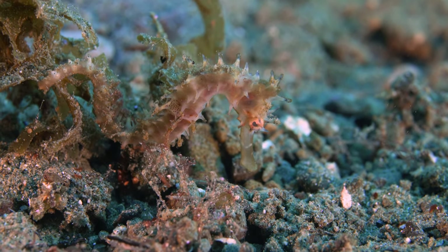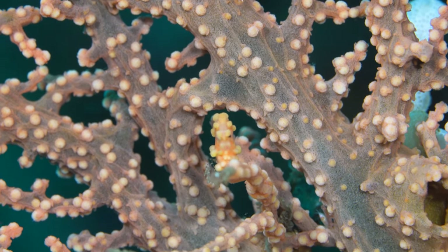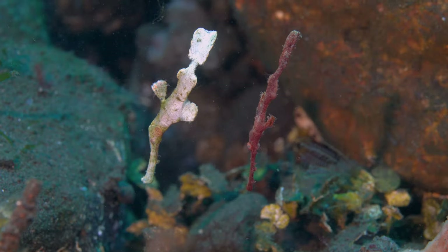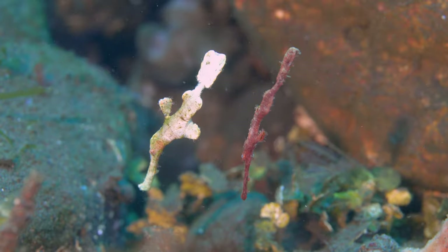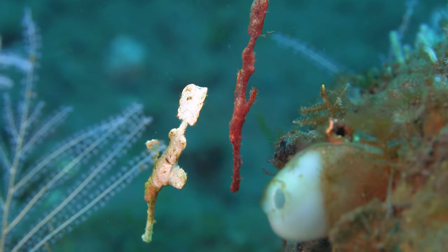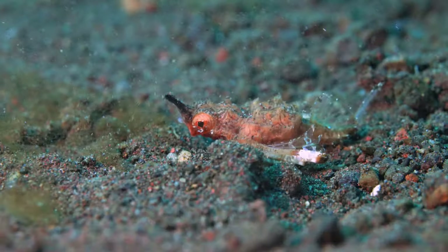Underwater, seahorses have to blend in to stay safe — hanging on algae or getting the color of the sea fan. Ghost pipefish can be red or white and still look like leaves. Seamoth walk on the bottom to stay hidden and get a quick snack.